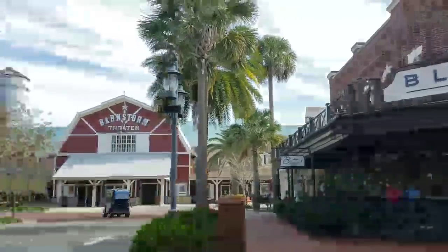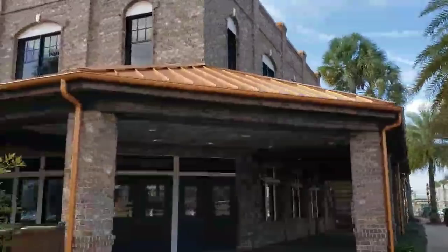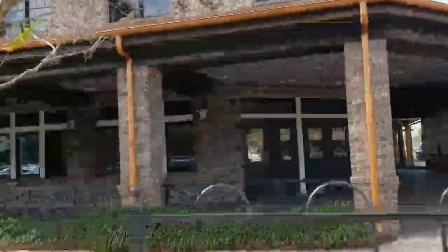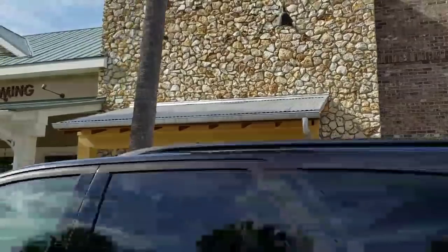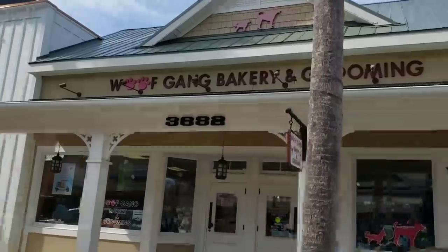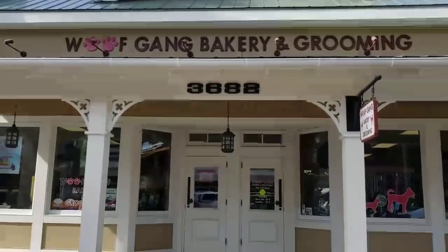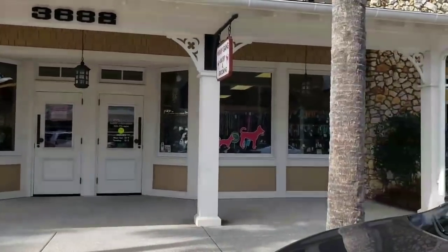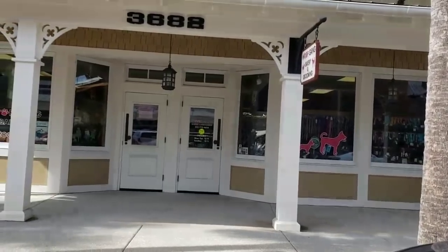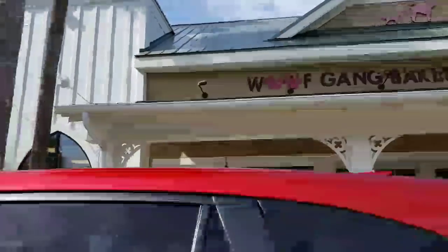I'm going to whoop a U-turn right here. This building's vacant. And then we're going to come up to the Wolfgang Bakery and Grooming. This is an amazing store — we've been in here several times with Gizmo. He approves 100%, gave it a four paws up rating. And if you're ever in town, even if you don't have a pet, go in there and you'll be amazed at the treats that are available for our four-legged friends.